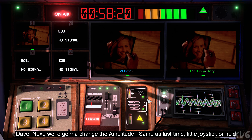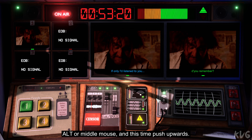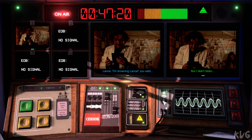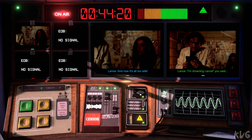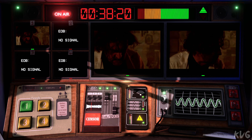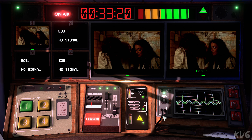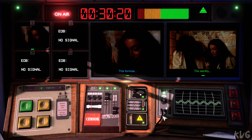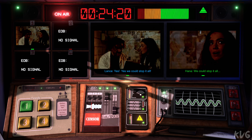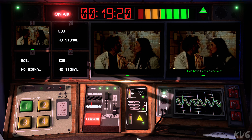Next, we're going to change the amplitude. Same as last time — little joystick, or hold alt or middle mouse, and this time push upwards. You told me, but I didn't listen. Doctor. I'm drowning, Lance, you said. You need to see this. All right, now let's match it back by going downwards. The virus. The sterility. This phone there. This phone there. This is the key. We can stop it. Yes. Bloody perfect, mate. We have to ask ourselves. At the end of the clip, you'll want to play another ad — remember to use the clock at the top to count you in.